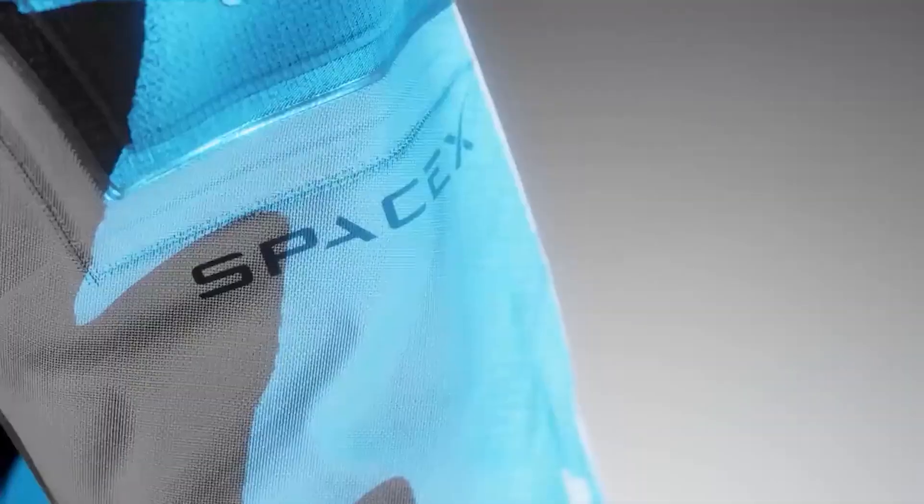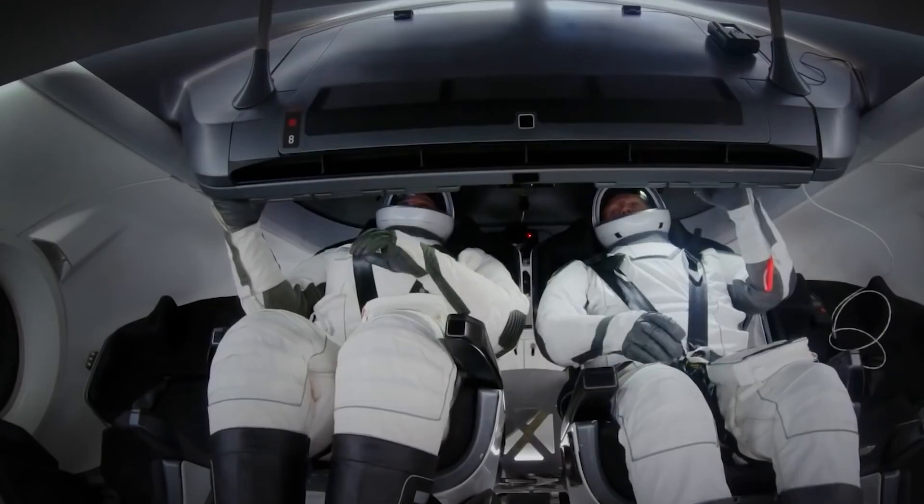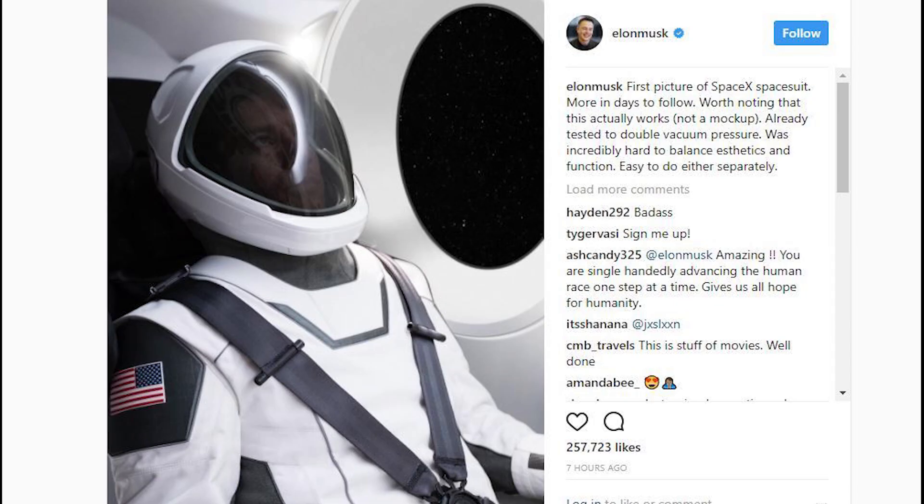So slim was the new SpaceX flight suit design that in 2018, the company's founder, Elon Musk, had to reassure concerned Instagram followers after the reveal, stating: "It definitely works. You can just jump in a vacuum chamber with it, and it's fine."